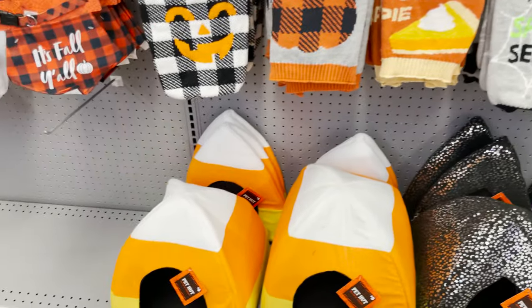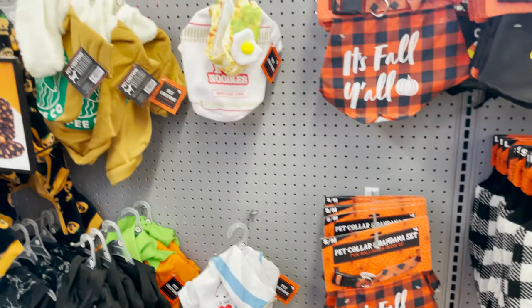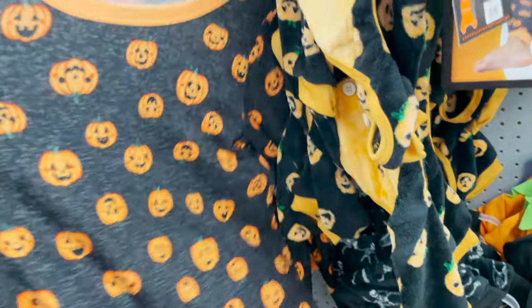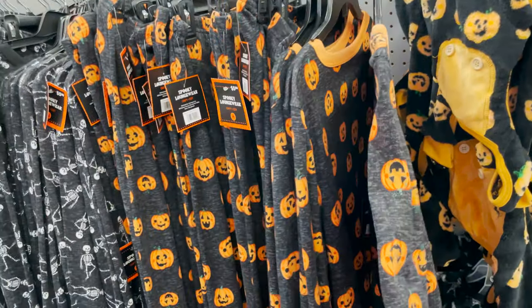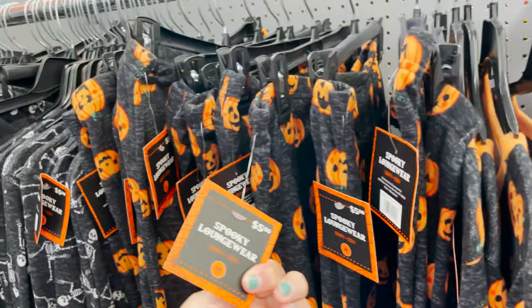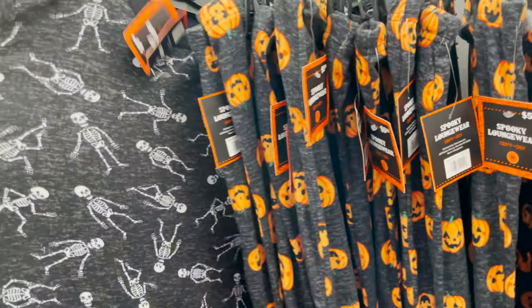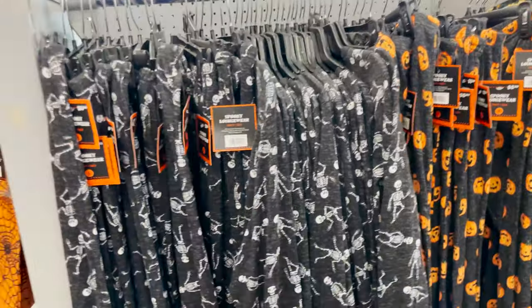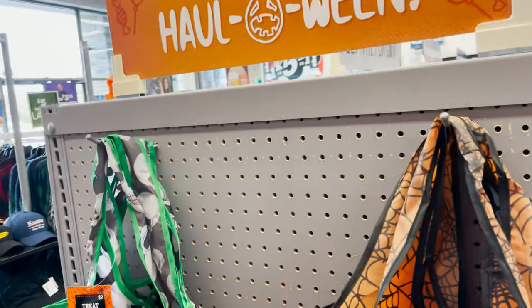These are for your pets — look at the little socks and they have little spooky sweaters, pet houses, bandanas, and Halloween outfits for your pet. They have some pajamas — I love these little pumpkin ones. They have little skeletons, five bucks each, so you can get the whole set for ten dollars.